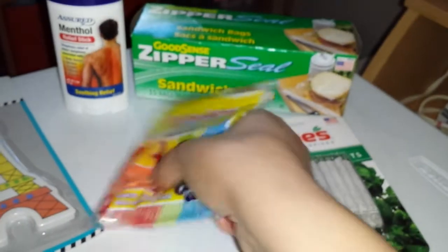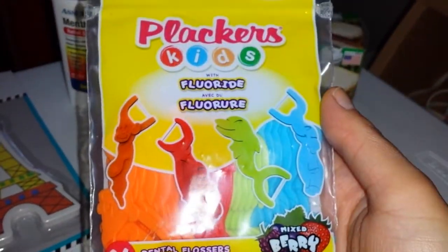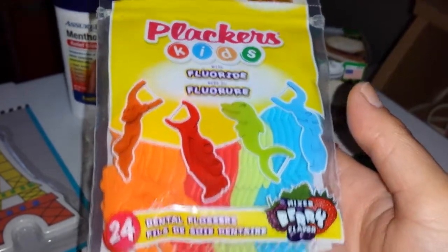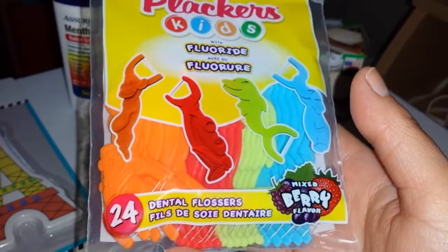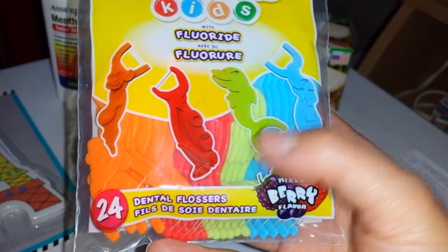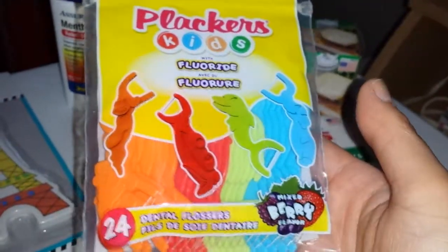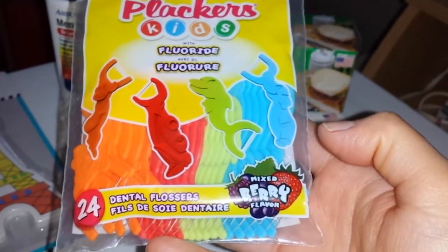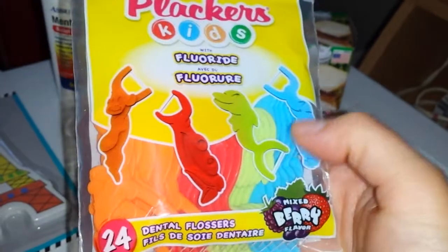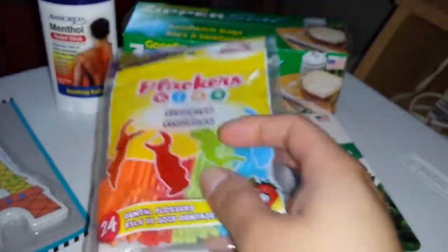I picked up another bag of dental flossers for my daughter — the Plackers Dental Floss. I've hauled this before and I'll link that haul down below. It's really fun for little kids to use. She likes them. It's a berry flavor and it has little animals on the stick.